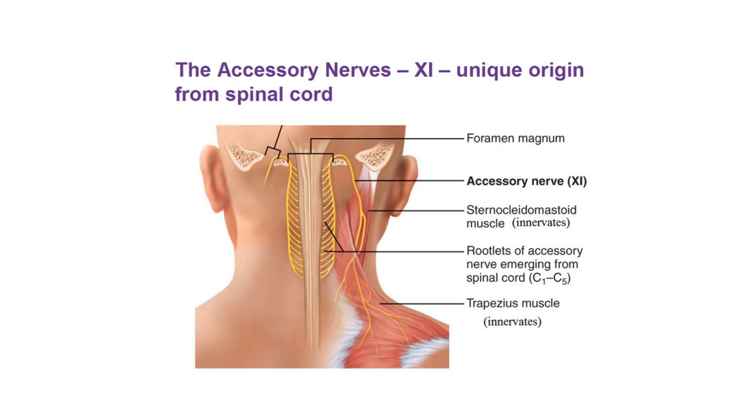As the spinal accessory nerve exits the jugular foramen, it descends along the internal carotid artery and penetrates and innervates the sternocleidomastoid muscle — this is quite visible even in a cadaver as it is a thick nerve. It then continues posteriorly to also penetrate and innervate the trapezius muscle.